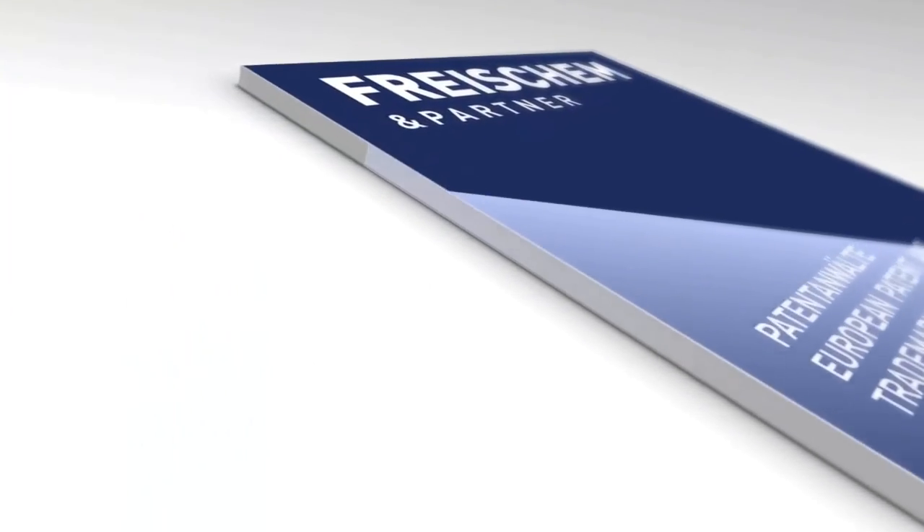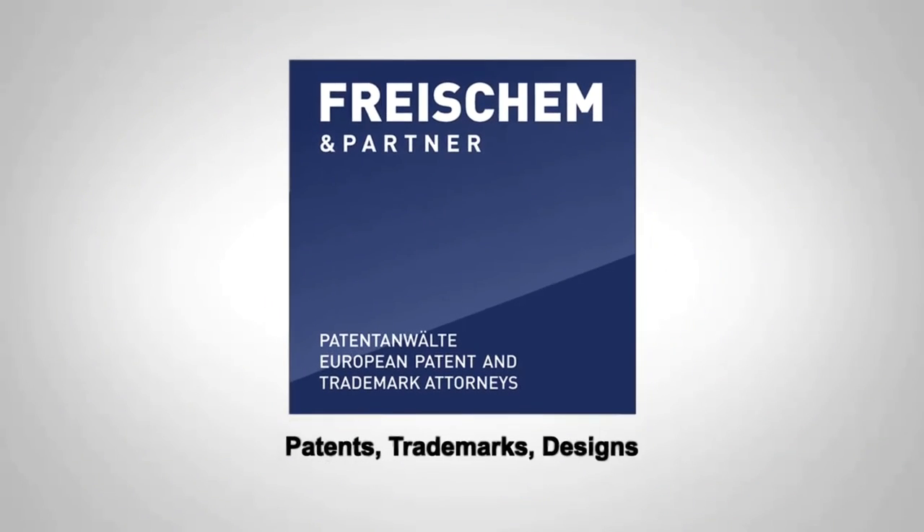This video is about use requirements in the U.S. and in Europe. I'm joined by Eric Pelton, who is a partner with Eric Pelton & Associates in Falls Church, Virginia, just outside Washington, D.C. We are talking about the use requirements in the U.S. as compared to Europe. Thank you for being on the video. It's my pleasure to be here. We're in sunny Orlando, Florida, where we just wrapped up the INTA annual conference and had a great time.